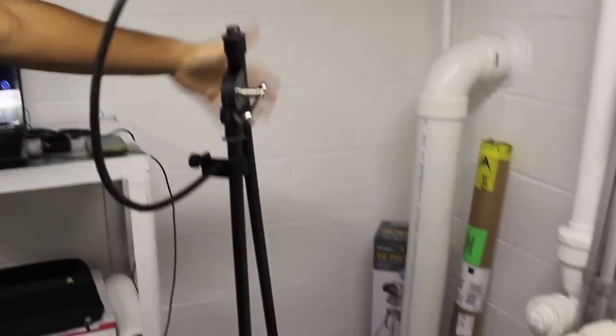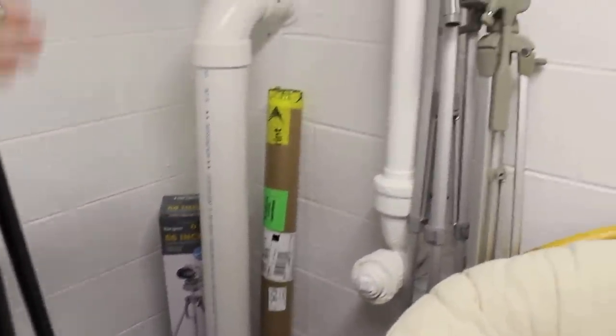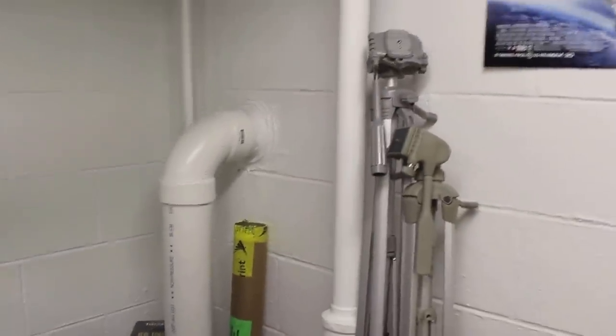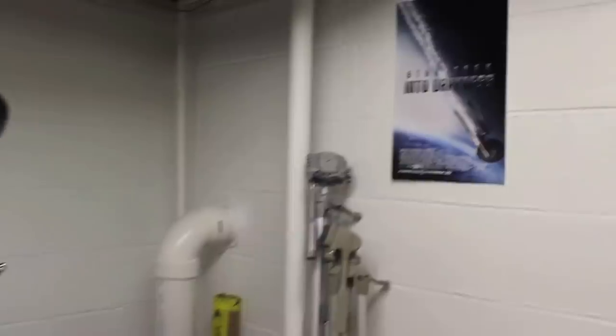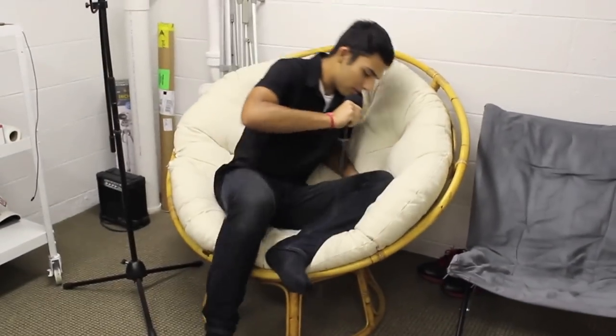Back here we have our box for our tripods as well as a stereo — that's an amplifier. Here we have our tripods, a Star Trek poster because we need a Star Trek poster. And here we have this beautiful chair which I got from my boss. I mean it is so awesome — you can basically almost curl up and sleep in it. It fits an entire human.